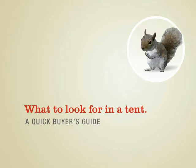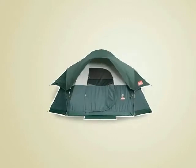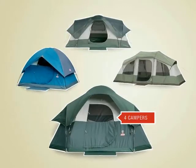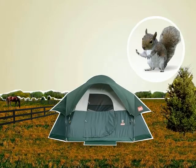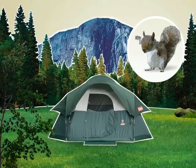My fellow friends of the outdoors, I'm here to talk to you about the single most important piece of equipment of your camping trip: your tent. That's right, choose wisely and you can look forward to years of enjoyable camping experiences, from the prairies to the mountains and nearly every place in between.